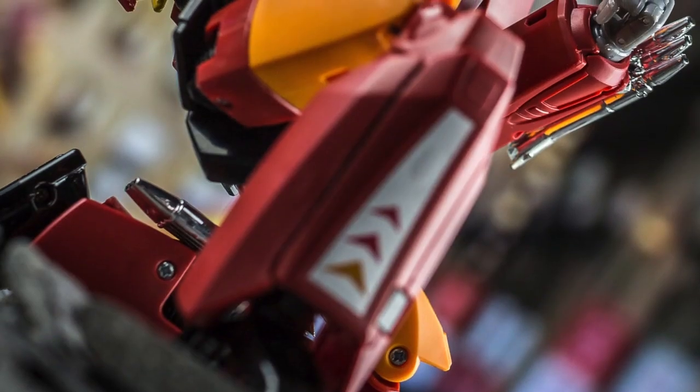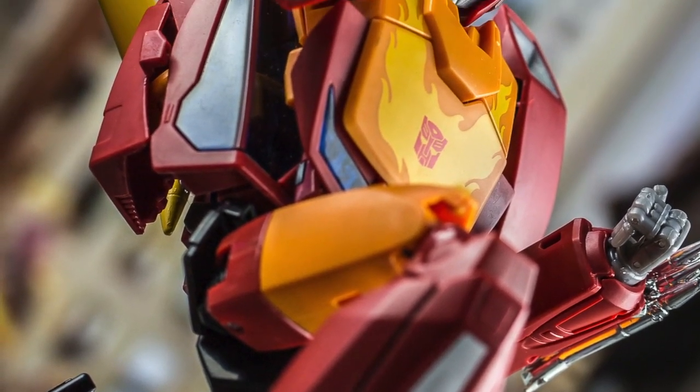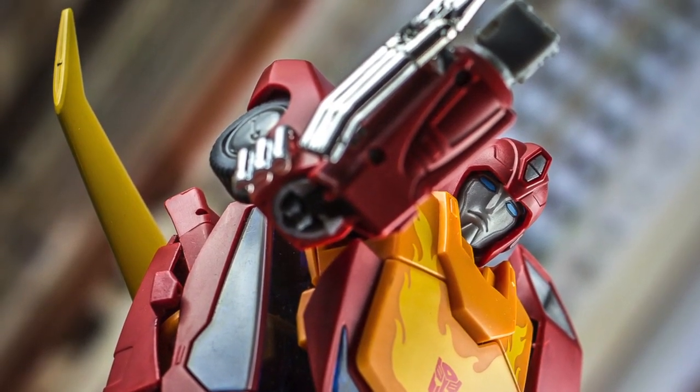There was also a Hasbro release of this design, which repainted it to resemble Hot Rod's original toy appearance, and even equipped him with a Target Master companion, something that was missing from the Takara Tomy release.